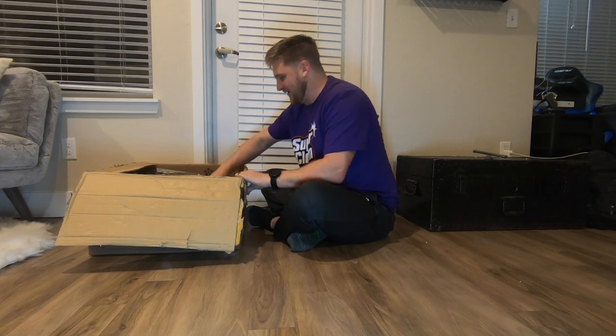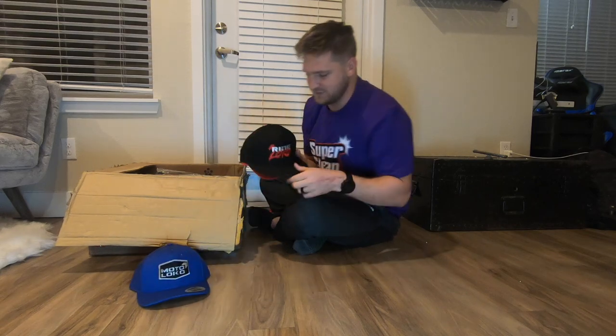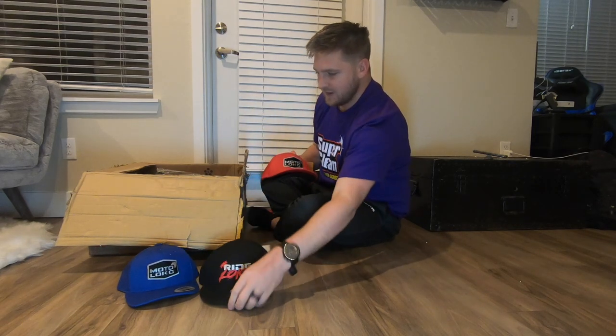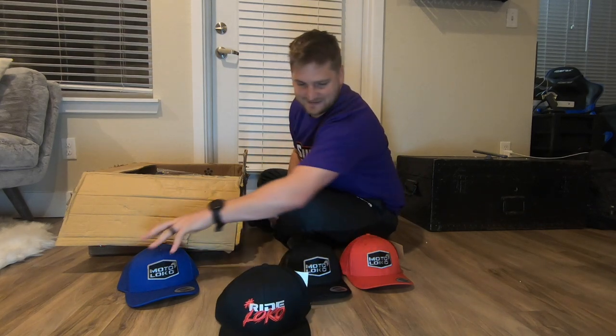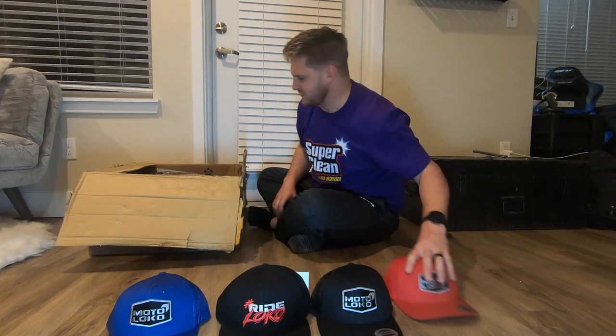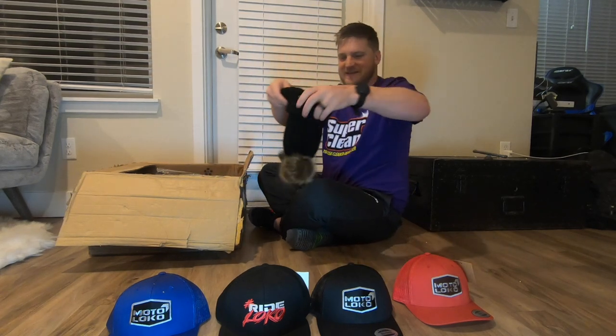He sent me a bunch of hats in different colors and different styles too — a bunch of different Moto Loco and Ride Loco stuff. So I have some variety with hats. You can never have too many hats.